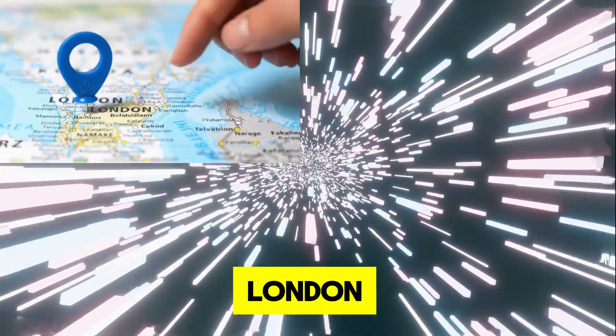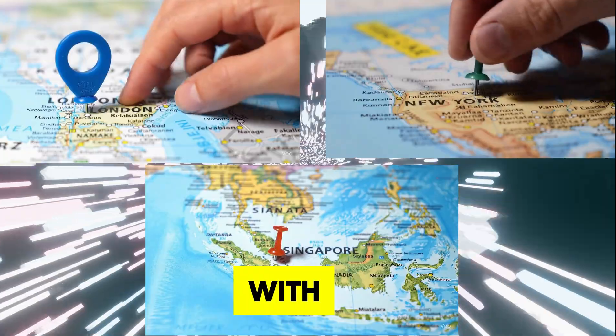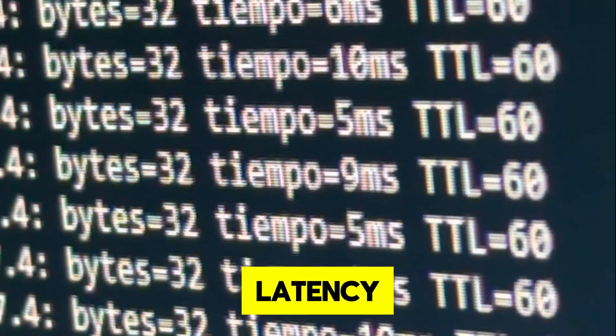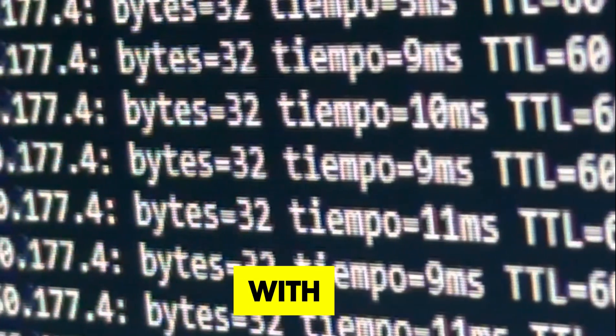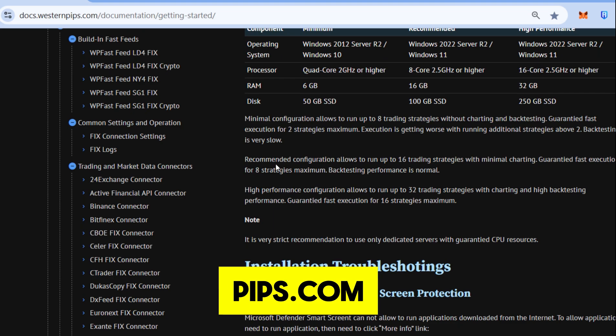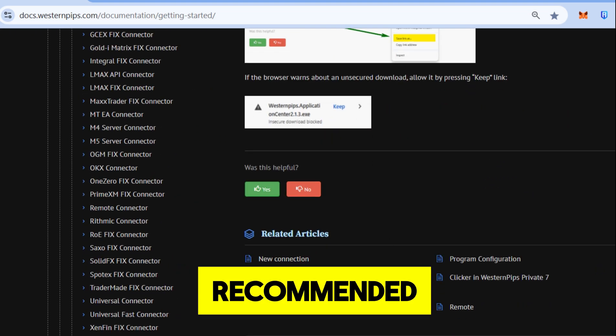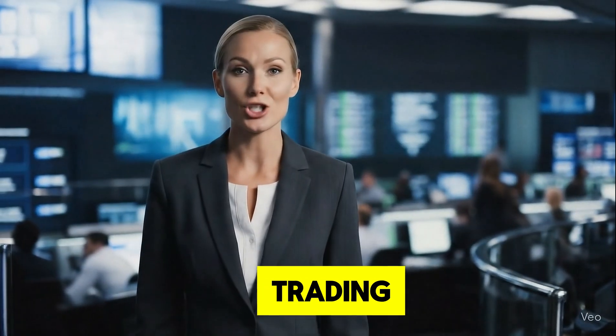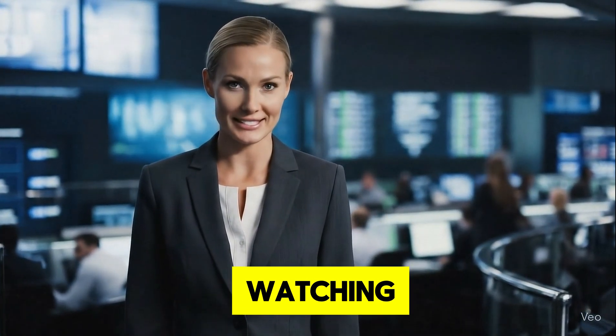That's it! By choosing a VPS in a key location like London, New York, or Singapore, with the right specs and a reliable provider, you can minimize latency and maximize your trading performance with Western Pips. Ready to get started? Visit docs.westernpips.com for more tips and our recommended providers. Don't forget to like, subscribe, and hit the bell for more trading tech tutorials. Thanks for watching, and happy trading!